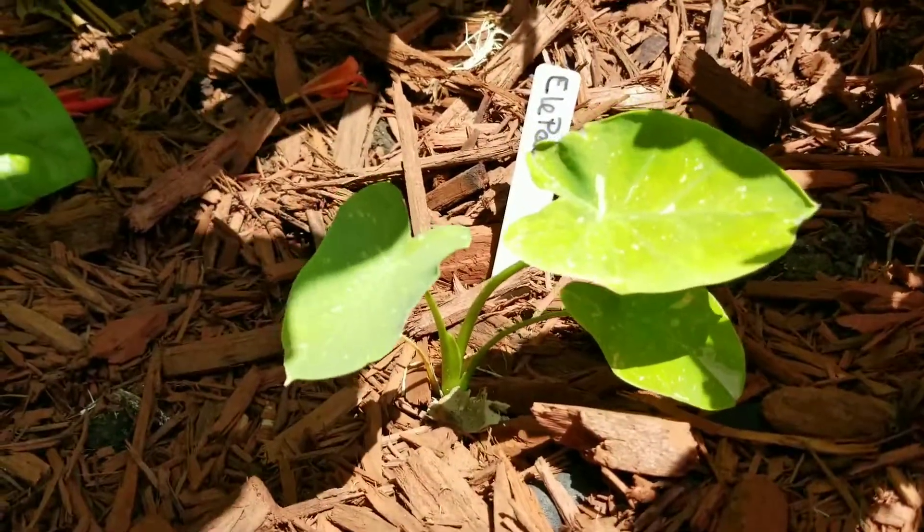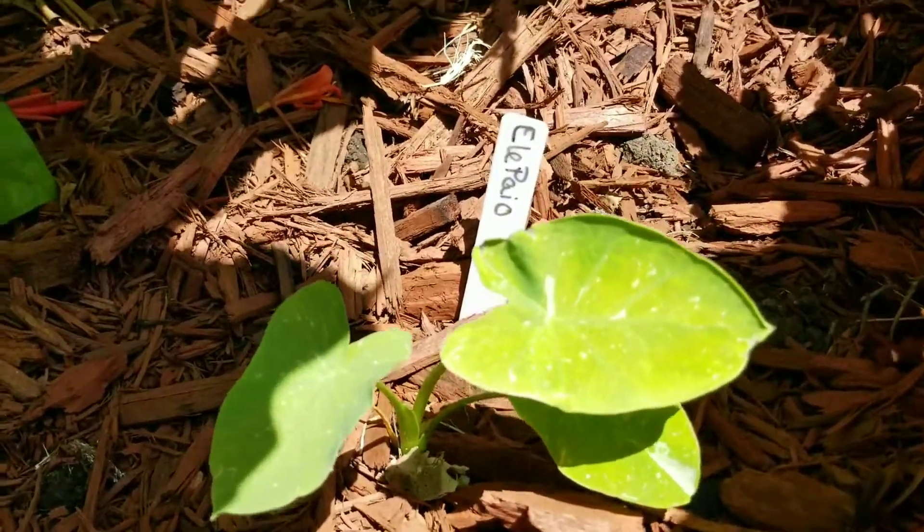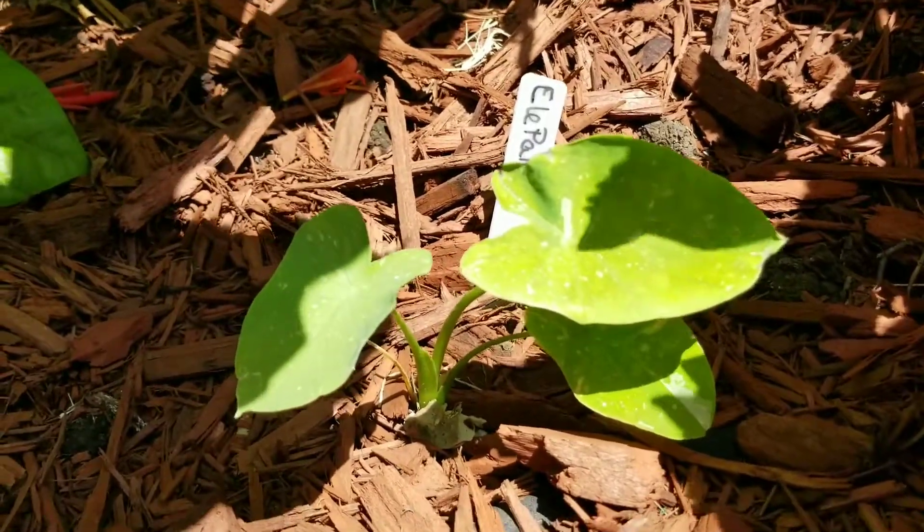There's the Colocasia Elepaio. It has put on a new leaf.